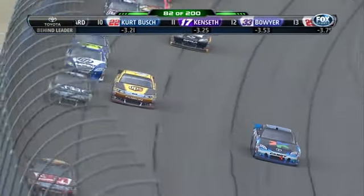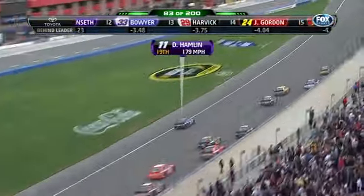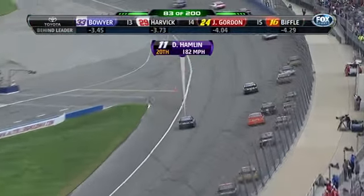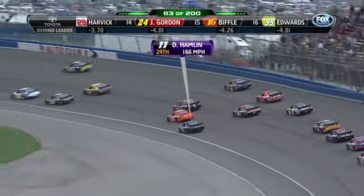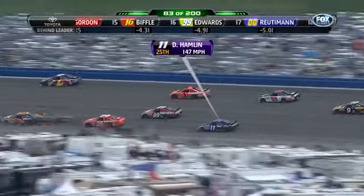Denny Hamlin is off pace — the outside pole sitter in trouble. Hamlin just came on the radio and told crew chief Mike Ford: 'We might be blowing up.' We have documented how much engine trouble the Joe Gibbs Racing camp has had. Mike Ford said: 'Check your gauges — how does it look?'